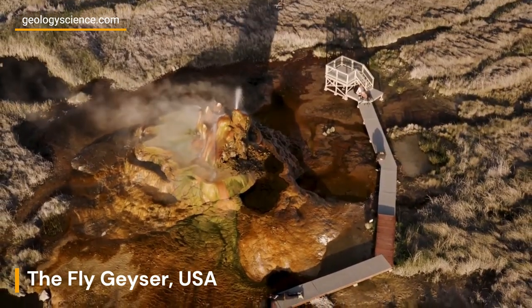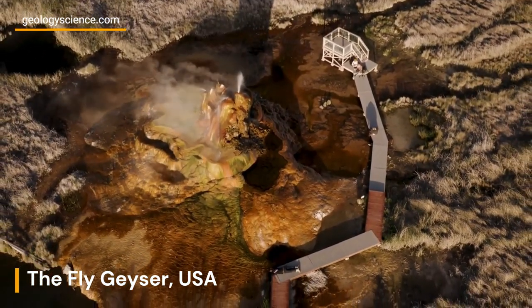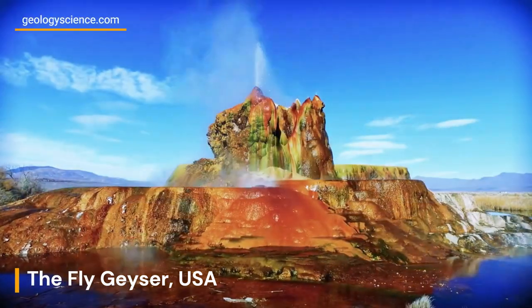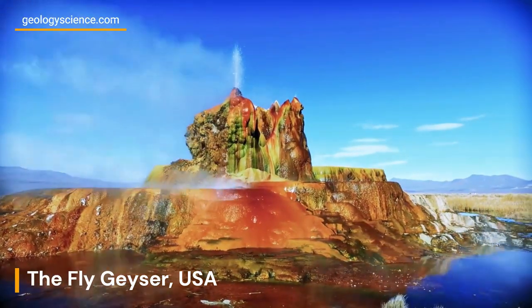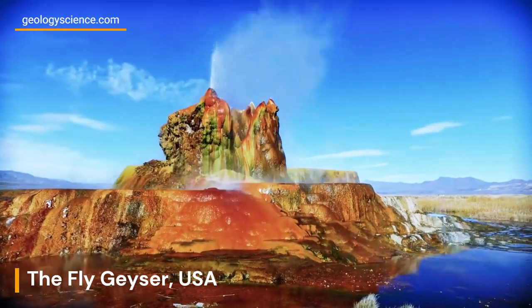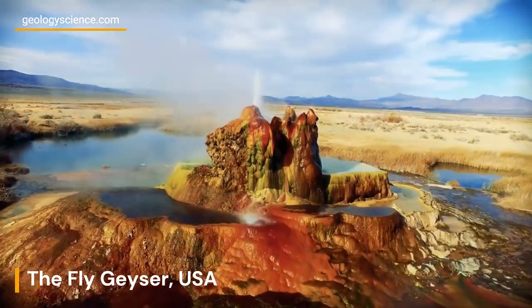The constantly changing landscape of the Fly Geyser is another unique feature. The mineral deposition and water flow patterns are dynamic, constantly shaping and reshaping the landscape. Over time, the terraces and pools may shift in size, shape, and color, creating a visually stunning and ever-evolving natural spectacle.